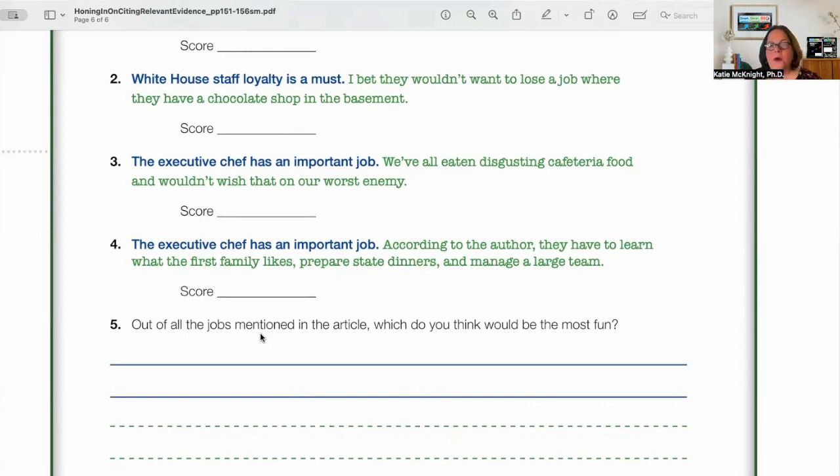So that is the lesson on citing relevant evidence. We always want your feedback here at Short Short Big, because we created Short Short Big for classroom students like yours and teachers like you. We always love to hear from you, and again, thank you for all that you do on behalf of students every day.